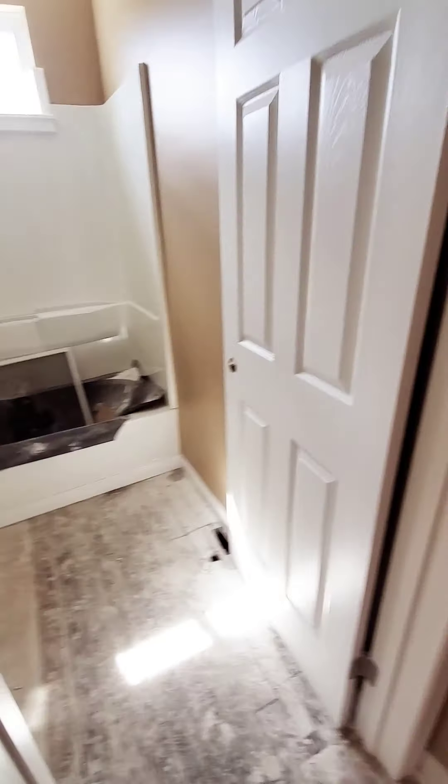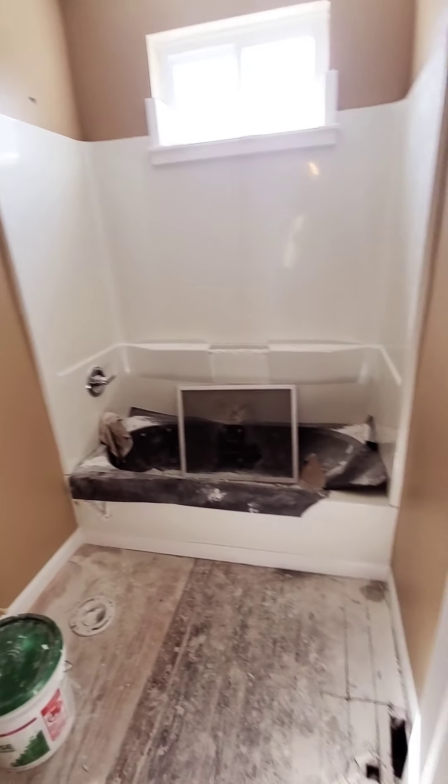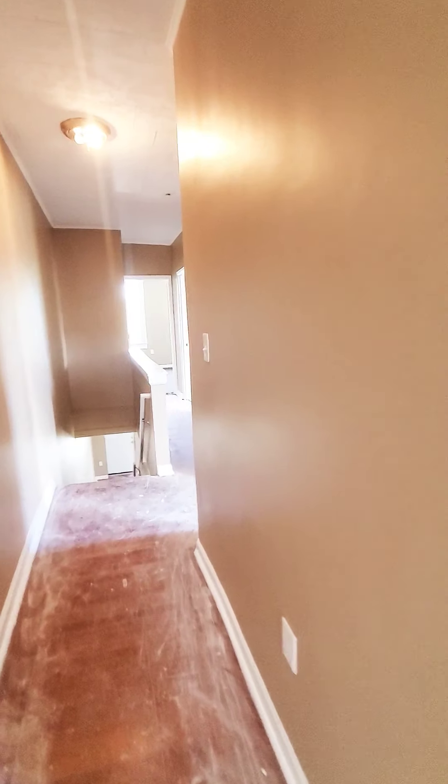And the bath — it's coming, you know, it's going to have the toilet and everything. So we have a four-bedroom, one-and-a-half bath with all four bedrooms on the top level.